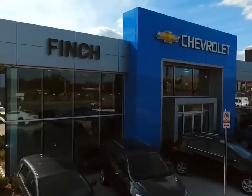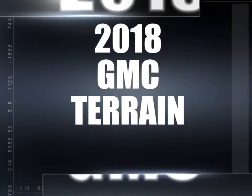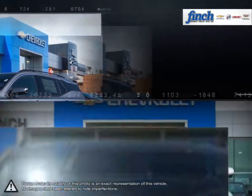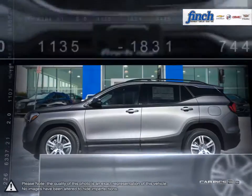Welcome to Finch Chevrolet. Today we're looking at a 2018 GMC Terrain. Muscular style, efficient power, comfort and cargo carrying capability — the Terrain SUV delivers it all, no compromises required.